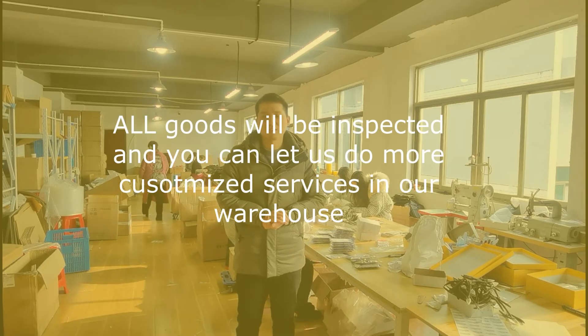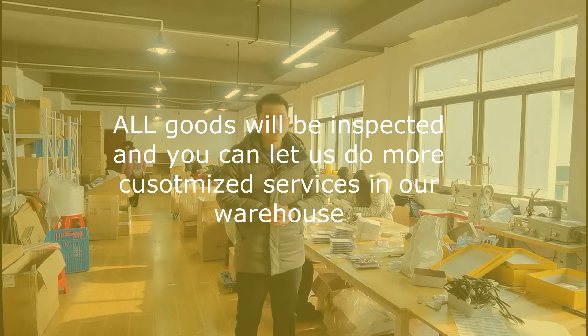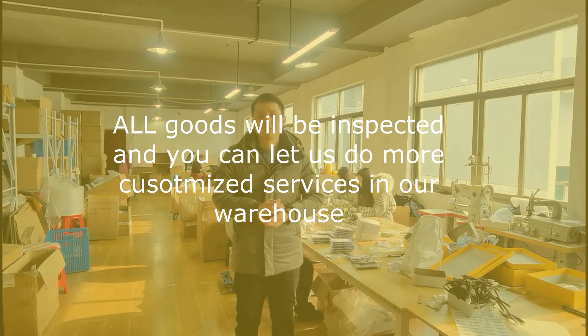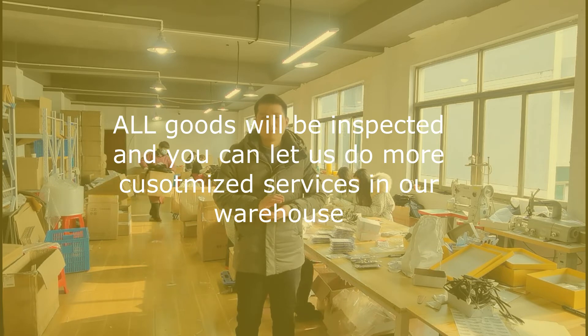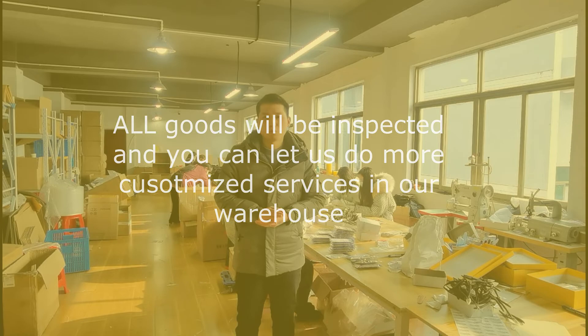We can provide customized service during the inspection process, such as repackaging your product with your designed package, bundling your products from different suppliers, putting in any other materials that you want to include, such as the instruction sheet, after-sale cards, and discount coupons.